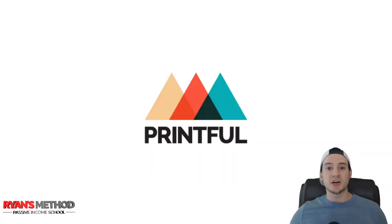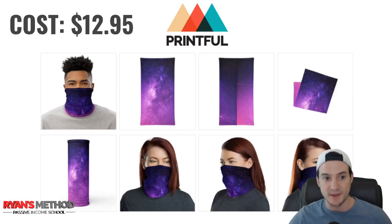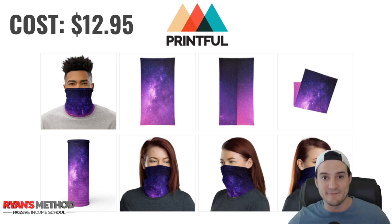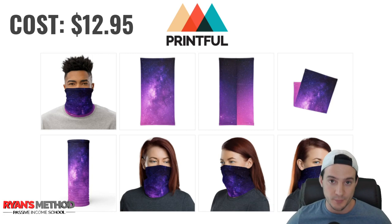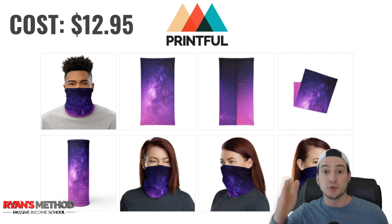Let's talk about how to sell Printful's face masks. They have two options. The first is called a neck gaiter — I had never heard that term before seeing it on Printful, though I've definitely bought one before. The base cost is $12.95 through Printful. With the Printful integration, you tie one of your e-commerce stores to Printful, so if you're selling on Etsy and want to push a neck gaiter, you integrate Printful with your Etsy store.